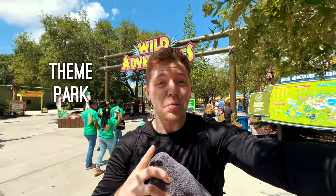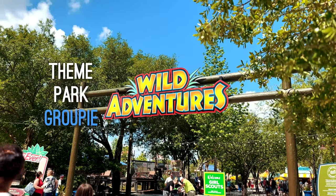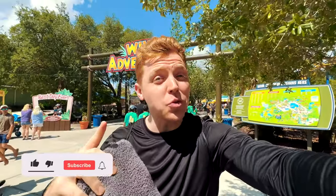What's up guys? It's Ben from Theme Park Ruby. Today we are at Wild Adventures and we're going to Splash Island Water Park to check out all of their slides. We're going to rank them for you so you know which ones are rideable and which ones are the best. Let's go check it out.